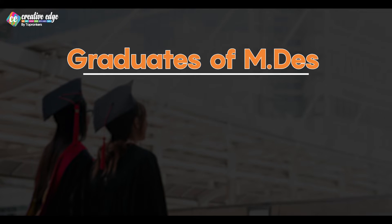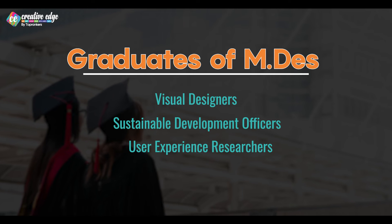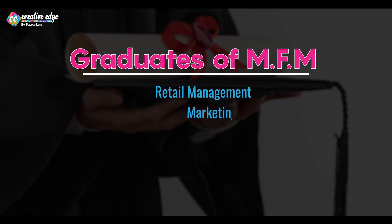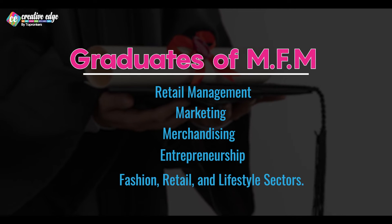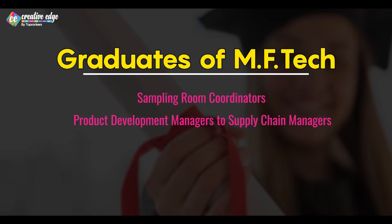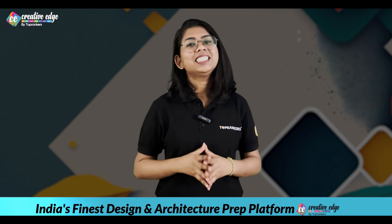Graduates of MDS can explore a diverse range of roles such as visual designers, sustainable development officers, user experience researchers, UI/UX designers, and more. They often find themselves in creative and research-oriented positions. For MFM graduates, the career spectrum includes retail management, marketing, merchandising, and even entrepreneurship — well-suited for roles in the fashion, retail, and lifestyle sector. MFTech opportunities range from sampling room coordinator and product development managers to supply chain managers, and even entrepreneurship within the fashion manufacturing industry.